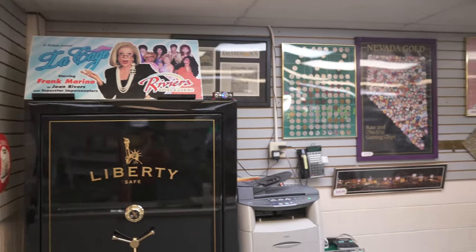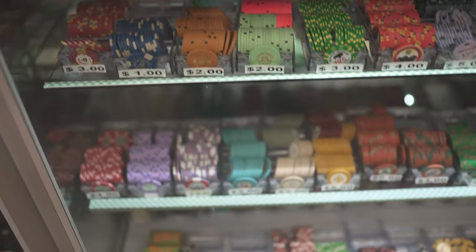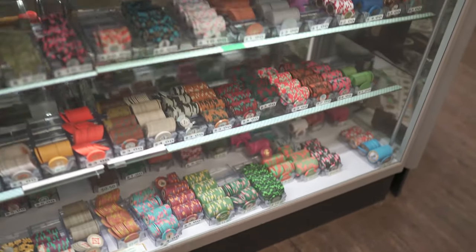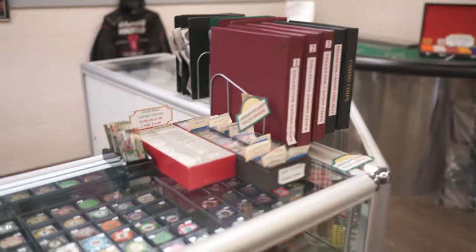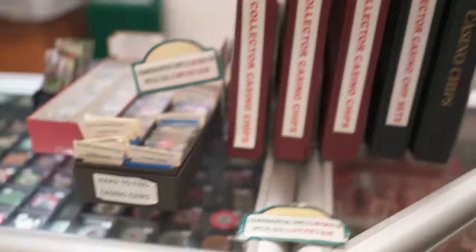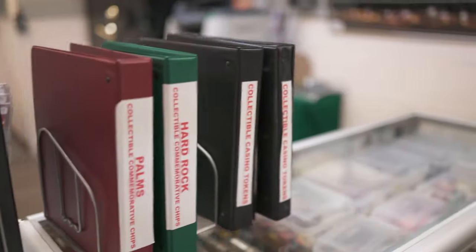Then we have more art on the wall. Then we have some near-mint casino tokens, as well as odd denomination hard-to-find casino tokens, and a bunch of commemorative binders.